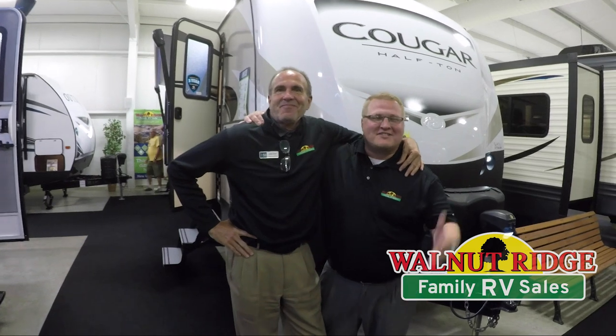Hey guys, thanks once again for watching this week's Feature Friday. I'm Ryan, I'm John — and don't forget your cake mix!